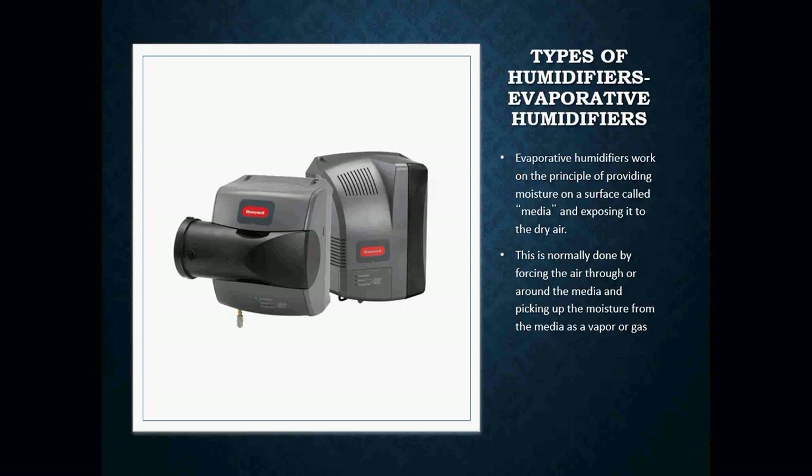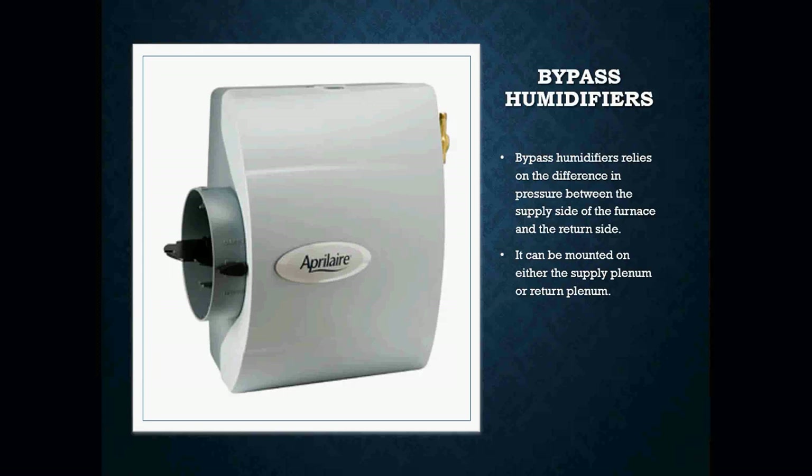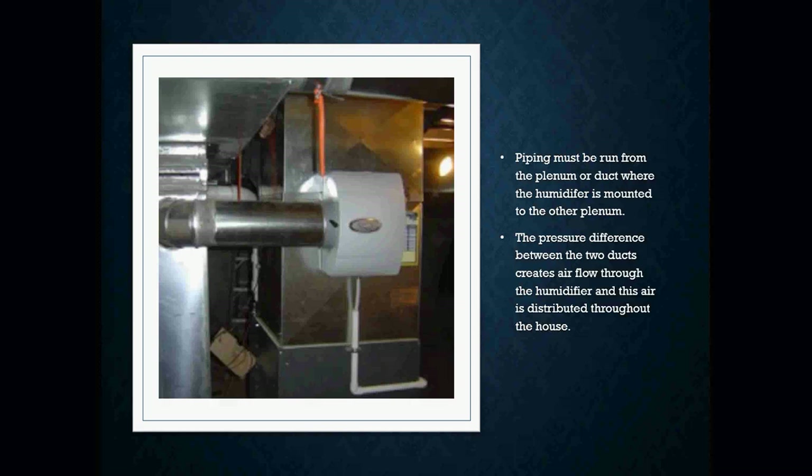Here we have an evaporative humidifier. The evaporative humidifier works on the principle of providing moisture on a surface called media and exposing it to dry air. This is normally done by forcing air through or around the media, picking up moisture from the media as a vapor or gas. Here we have a bypass humidifier, which relies on the difference in pressure between the supply and return air sides of your ductwork. These types of humidifiers can be mounted on either the supply or the return air plenum. The pipe must be run from the plenum or duct where the humidifier is mounted to the other plenum, and the pressure difference between the two ducts creates airflow through the humidifier, which is distributed throughout the house.